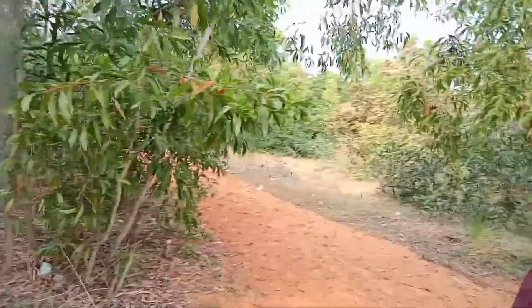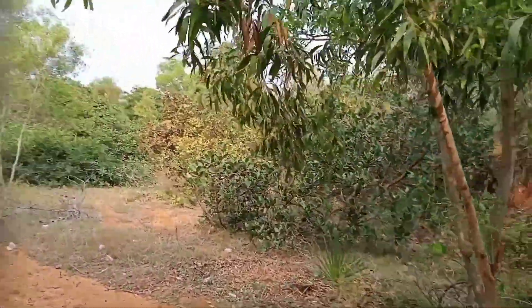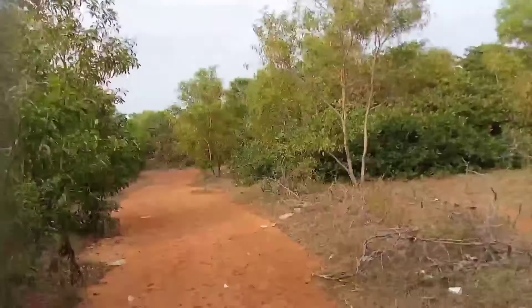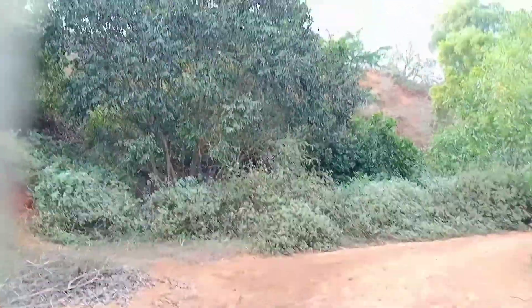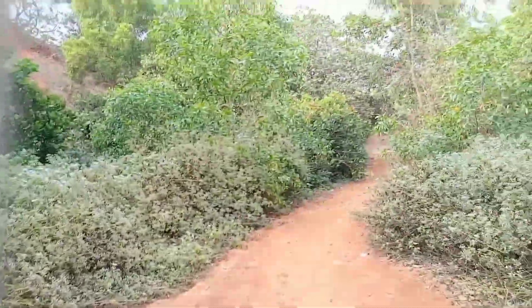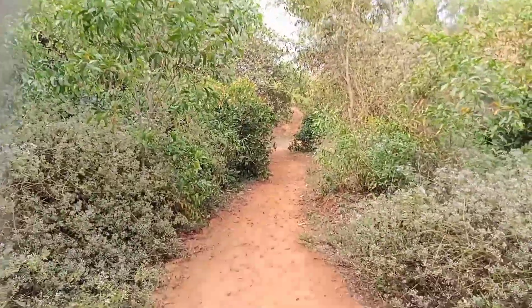We can see this kind of hills here. You will not get bored here, that is sure. This is a different place. So if you are in Vishak, do come with your family and enjoy your weekend.